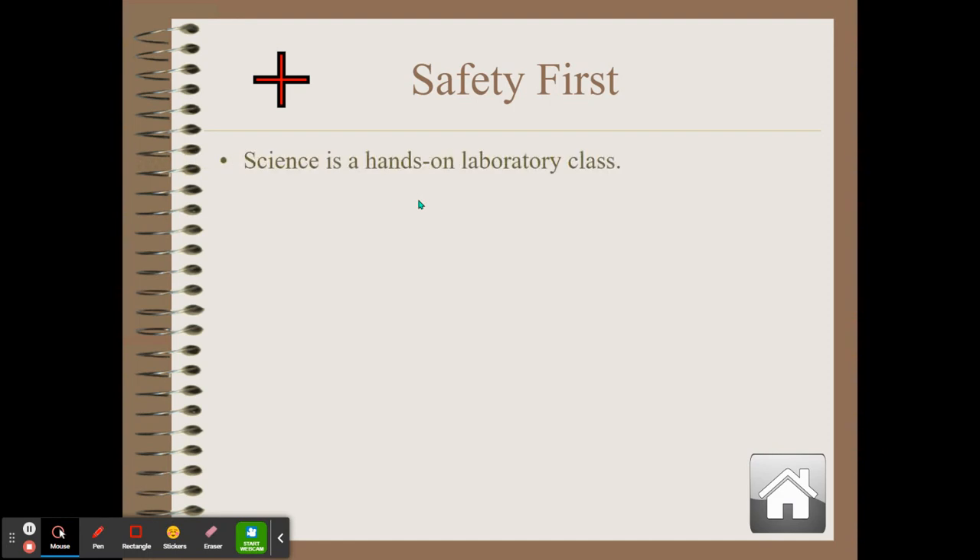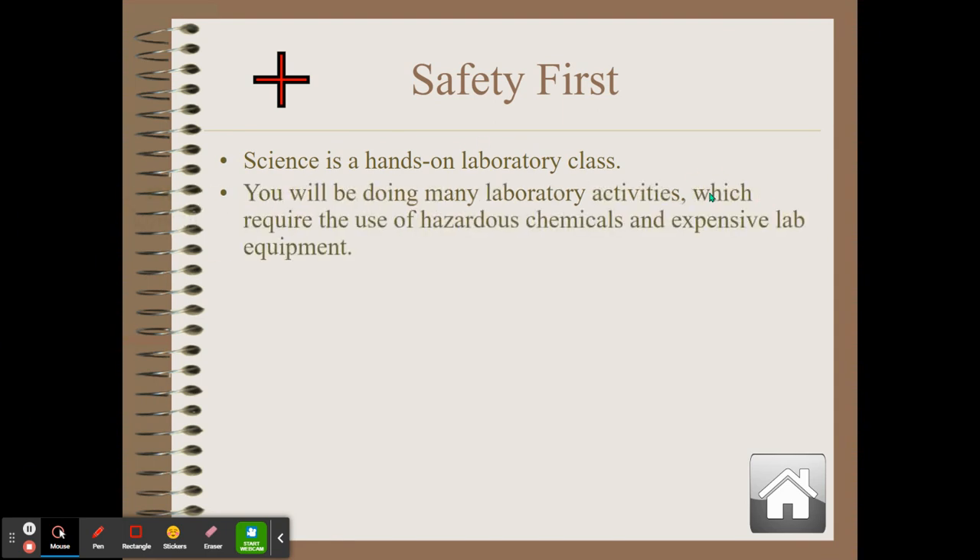Science is a hands-on laboratory class. I know you're saying we're virtual, but you're going to be doing some hands-on stuff at home, and you'll have the opportunity to come into the building to do, say, a dissection. You will be doing a lot of laboratory activities, and you could be using some hazardous chemicals — probably not, but possibly chemicals — and definitely some expensive lab equipment.